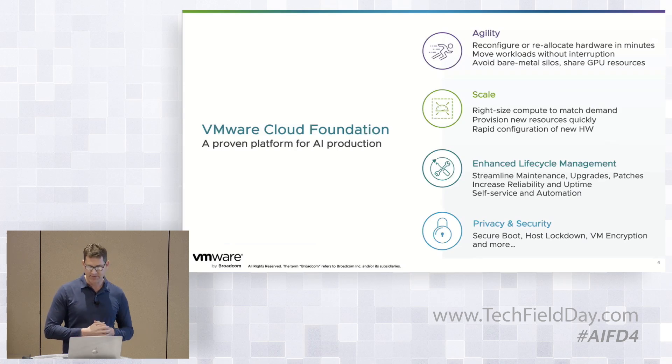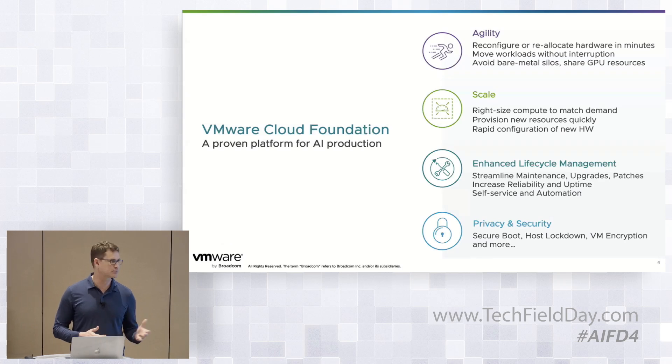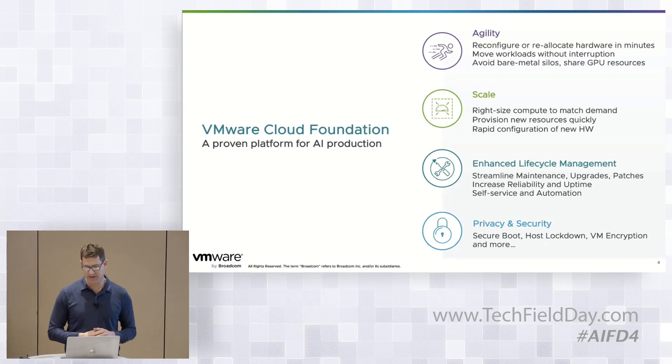Lifecycle management matters too — streamlining our maintenance, upgrades, and patches, increasing reliability and uptime. We've been doing this for decades with enterprise workloads and the same approach works for AI as well. And of course, privacy and security matters too, especially when it comes to AI workloads with the data that we're touching.